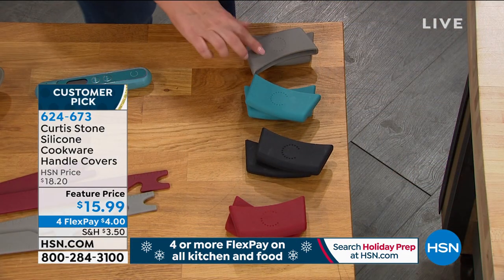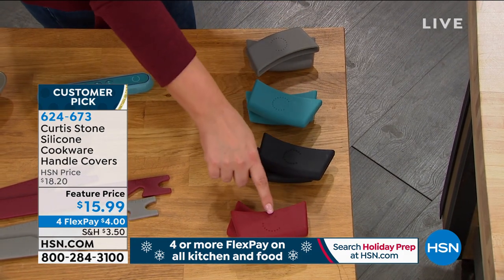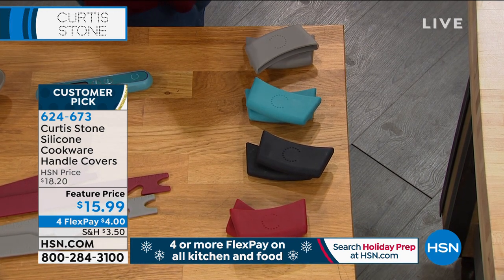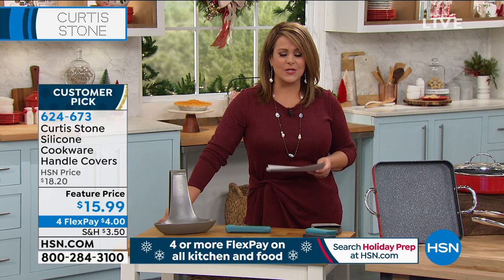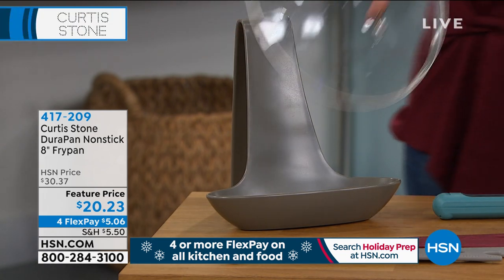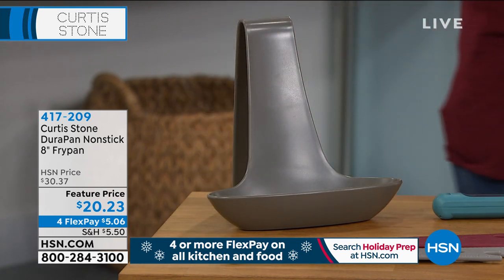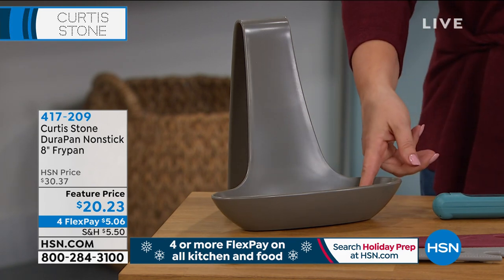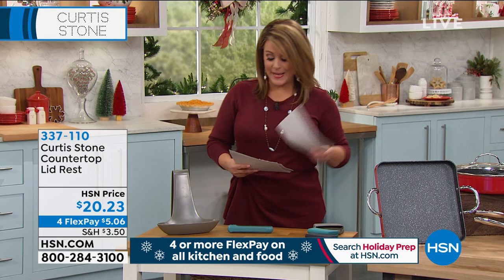The silicone handle covers — we love these. Oven safe up to 500 degrees, they'll keep your hands safe. We've got them in gray, turquoise, black, and red — $4 on credit card FlexPay to get them home. Item 624-673 are your silicone handle covers. The lid rest — one of the best inventions Chef has ever made. Those steamy lids make a mess on your countertop; pop the lid into the rest. It's also a catch-all for the kitchen — you can put a tablet if you're following a recipe, a cookbook, or utensils in there. It's $20.23, available in gray, teal, red, white, and black.